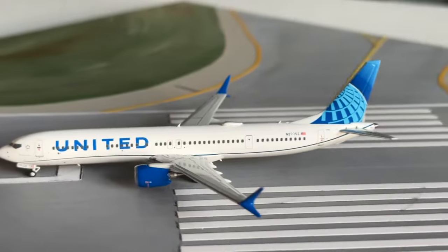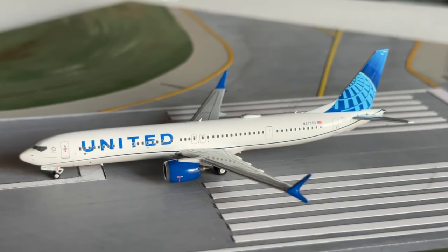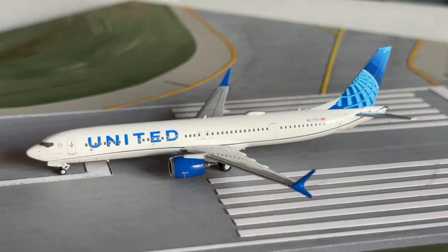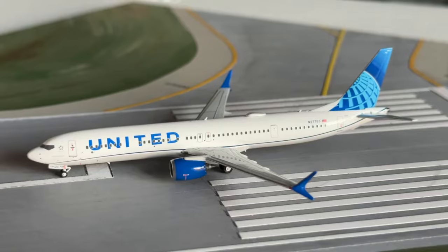Coming up soon, we'll have the Gemini 737 MAX 9. I got a little behind on model orders due to Airliners International and all the other events, so that's why it's taking a little time to get caught up. But hopefully all of you are enjoying the videos. I really like this board — let me know what you think in the comments. It's definitely adding new character to these model reviews, and I think it looks really nice. So excited for the future of it.